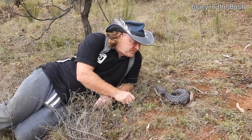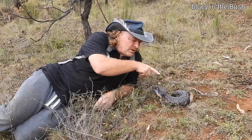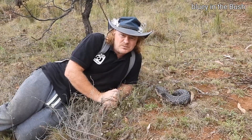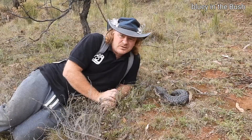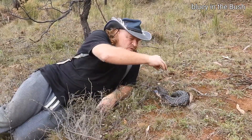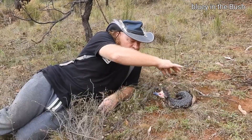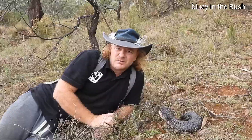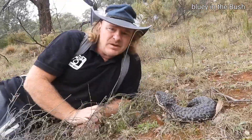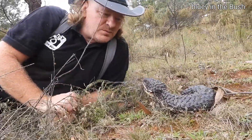He's got a fat tail and he uses it like a camel — the same as a camel uses its hump. When the tough times are on, he draws in all the food from the tail and he's got a bit of extra rations for a while when times are tough.